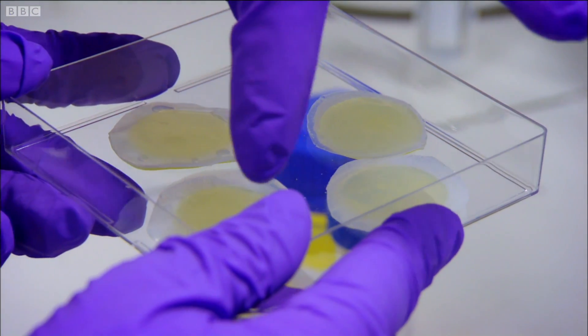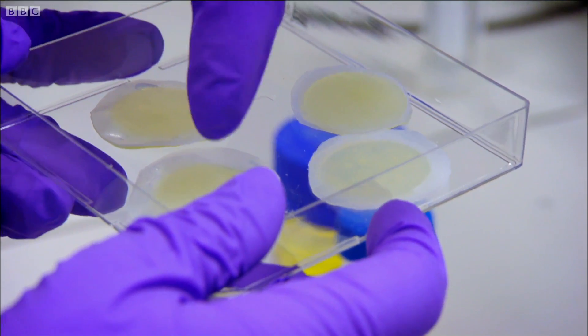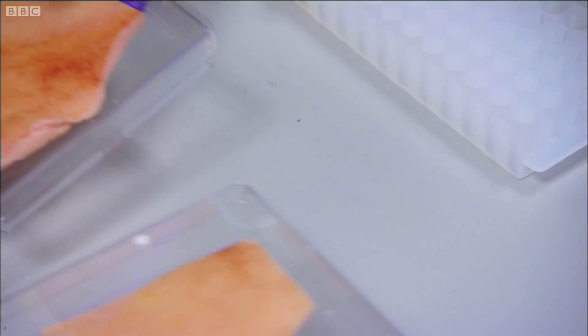Toby demonstrates how this bandage works using the closest thing we've got to human skin — pig skin, bought from the butchers.